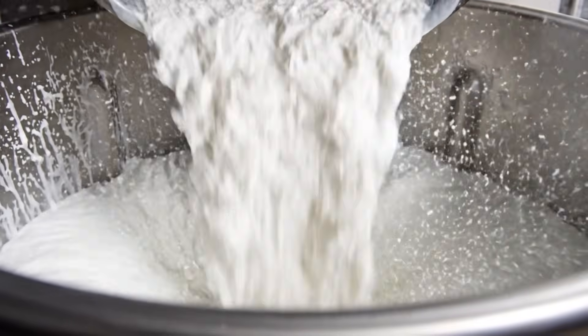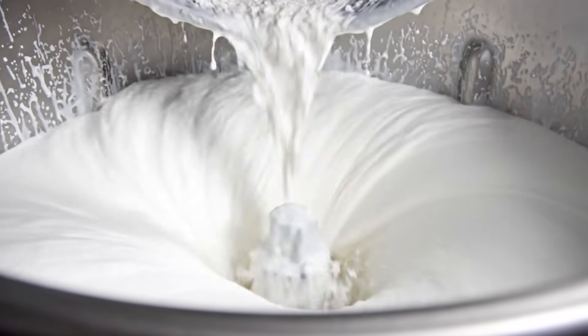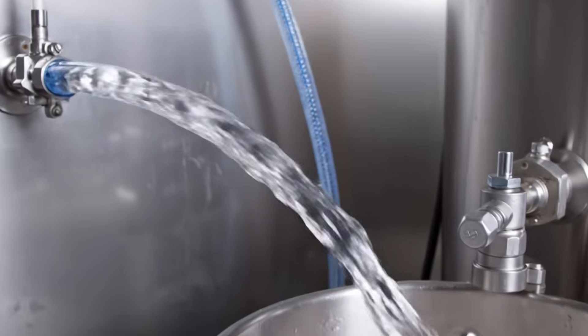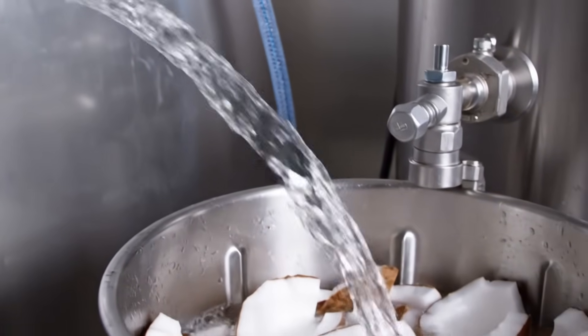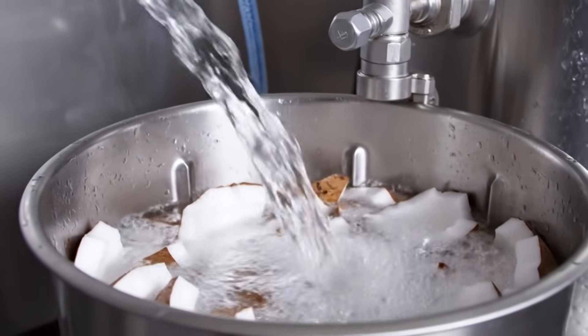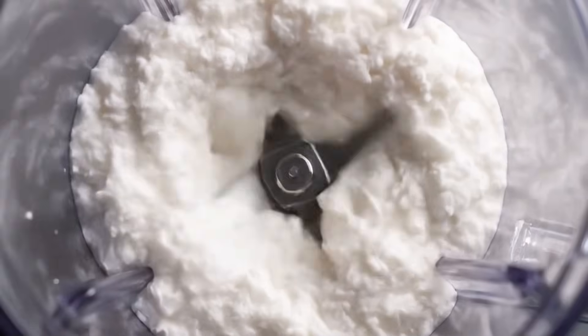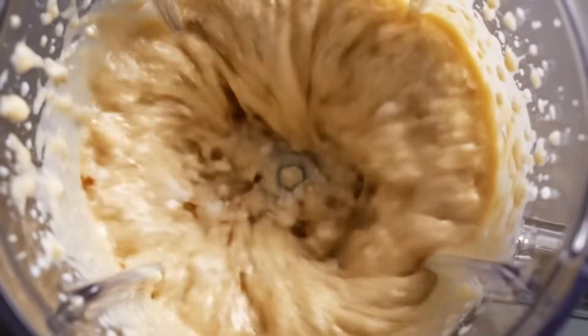Precision matters. Ratios define creaminess, thickness, and flavor. Only filtered, mineral-balanced water is allowed to touch the coconut — every impurity would affect taste and shelf life. In seconds, solid coconut becomes liquid gold.